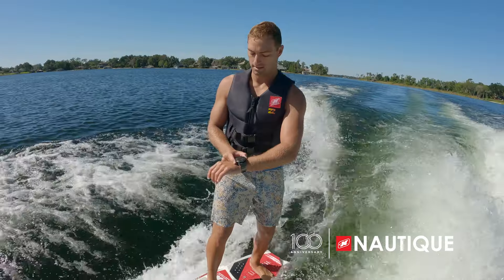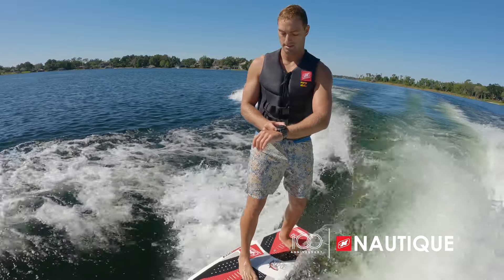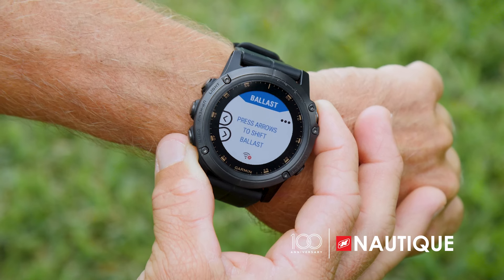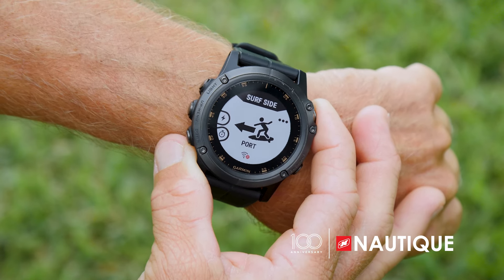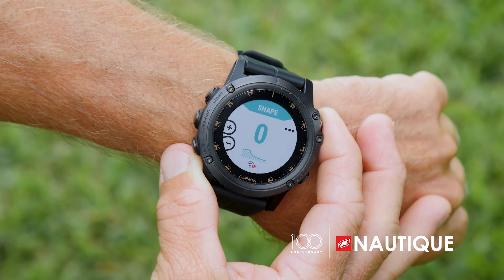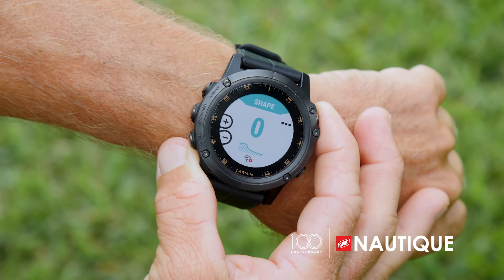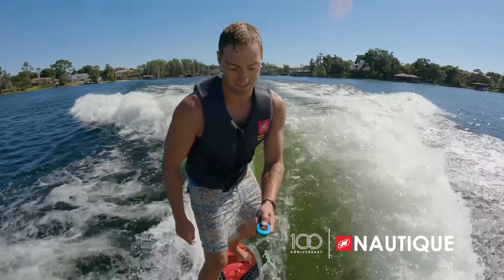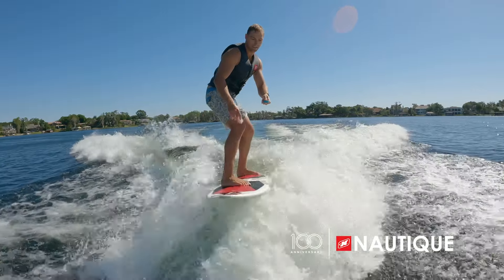Our team has designed an app compatible with a wide array of Garmin watches, allowing the wakeboarder or wake surfer to control specific functions within the boat — things like speed, ballast shift, volume, surf side, and wake and wave shape, all from behind the boat. Optional on all Super Air Nautiques is Nautique Surf Select, which puts control right in the surfer's hands to switch from one side to the other at the push of a button.